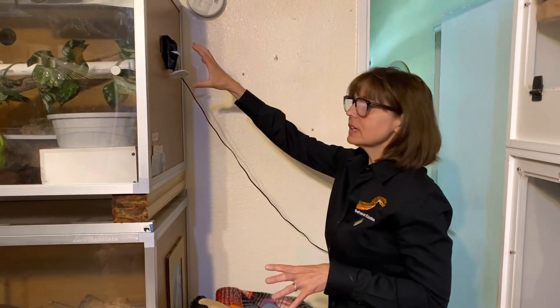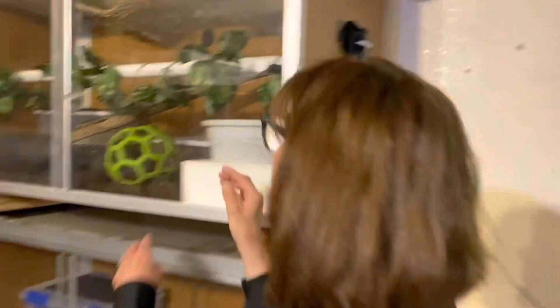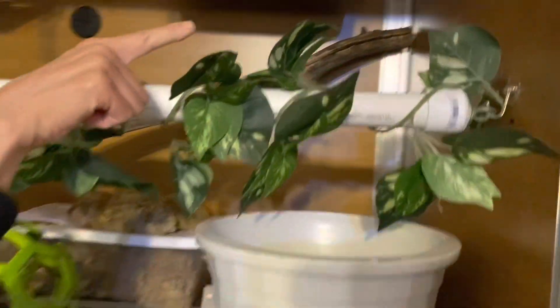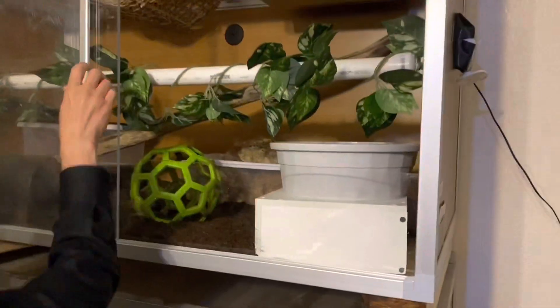Starting with a camera — I've drilled a hole in the end of this enclosure and taped a surveillance camera to it. I'm going to open this up so you can see inside. If you look to the right you can see that's where the camera lens is shooting into the enclosure. Let me go over the other enclosure features with you.